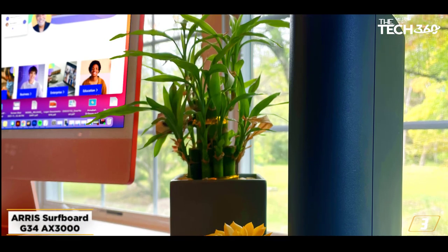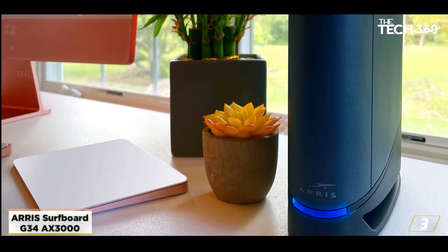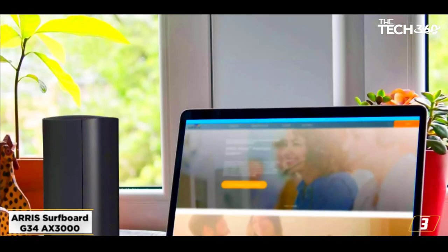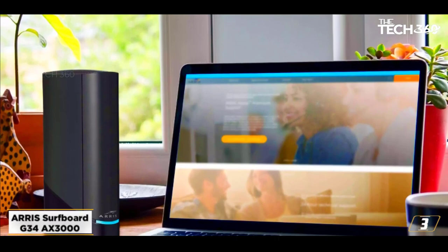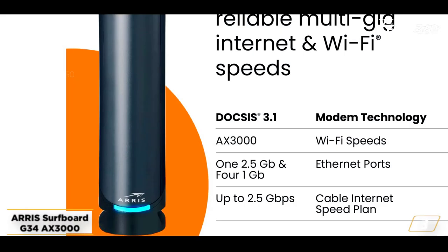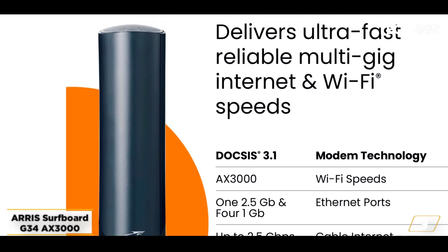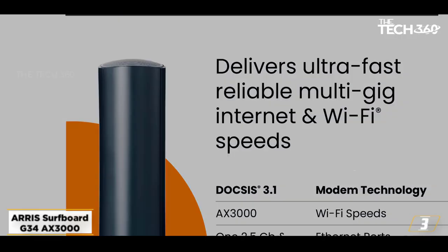At number 3, the ARRIS Surfboard G34-3000. When shopping for the best value modem router combo, you might search for a powerhouse device that doesn't cost you a fortune. The ARRIS Surfboard G34 is just that, coming with the latest modem and wireless technology. There are 4 gigabit LAN ports that provide the opportunity to achieve true gigabit speed, so gaming on a console felt like a piece of cake with this device.